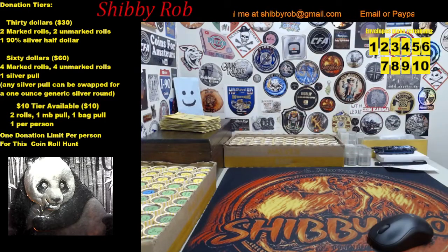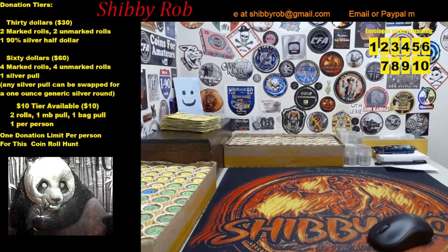Hello to all my friends on YouTube, it's Shibby Rob here. This video is going to be an info and comment video for a live stream that I'll be doing tomorrow on my channel. Tomorrow is Saturday, November 6th, 2021, and we'll have a two-box coin roll hunt starting at 3 PM Eastern Standard Time.